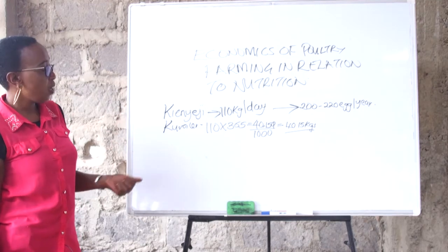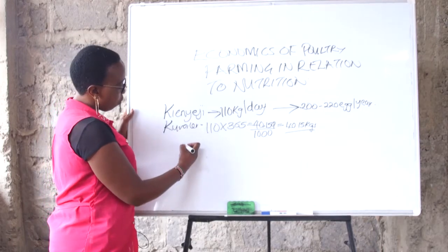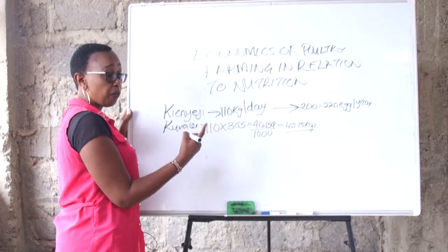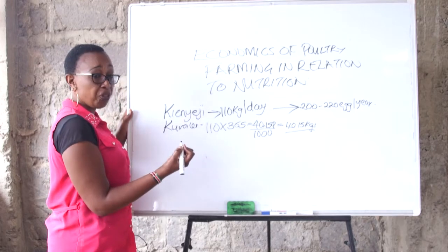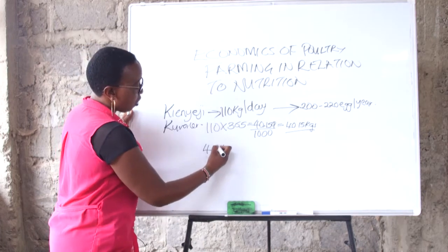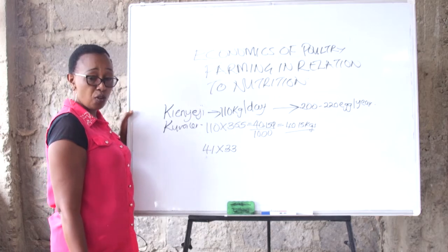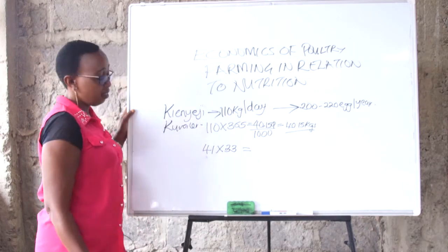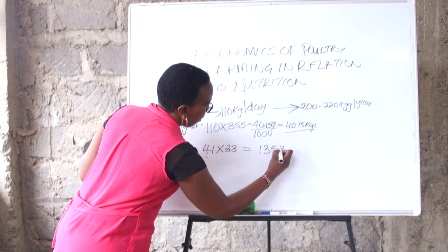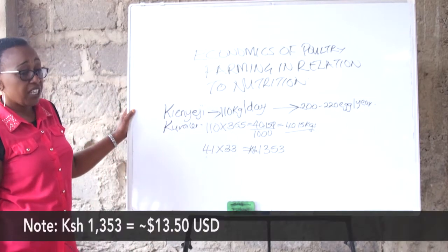Let's see whether we are making any profit by feeding this bird intensively. One kilogram of feed for the kienyeji bird will cost about 33 Kenya shillings. So 41 kilograms multiplied by 33 — this bird will have taken from you 1,352 Kenya shillings.